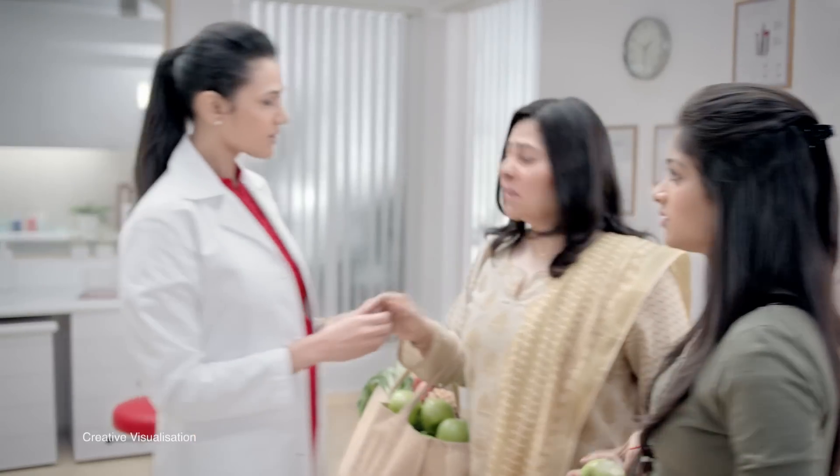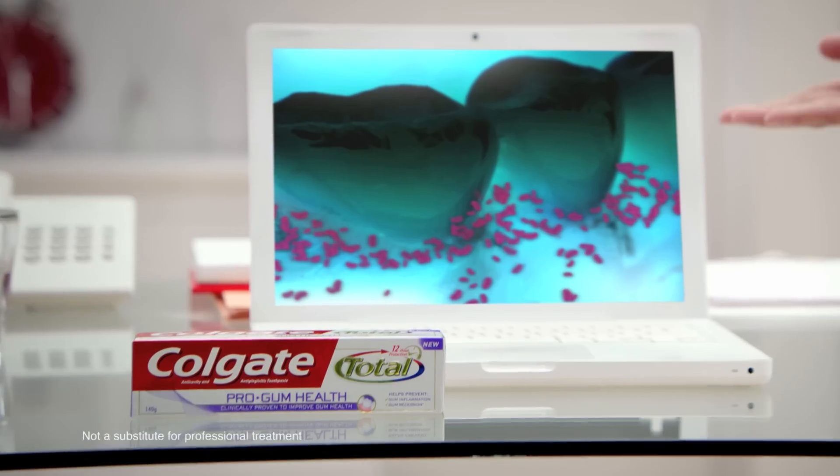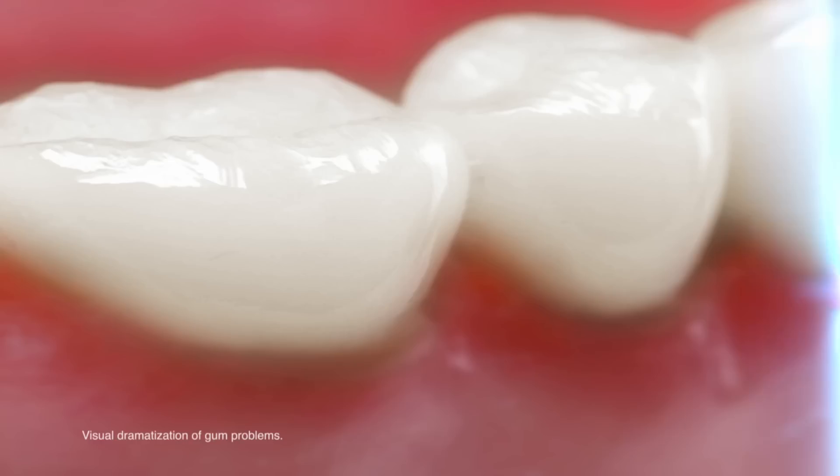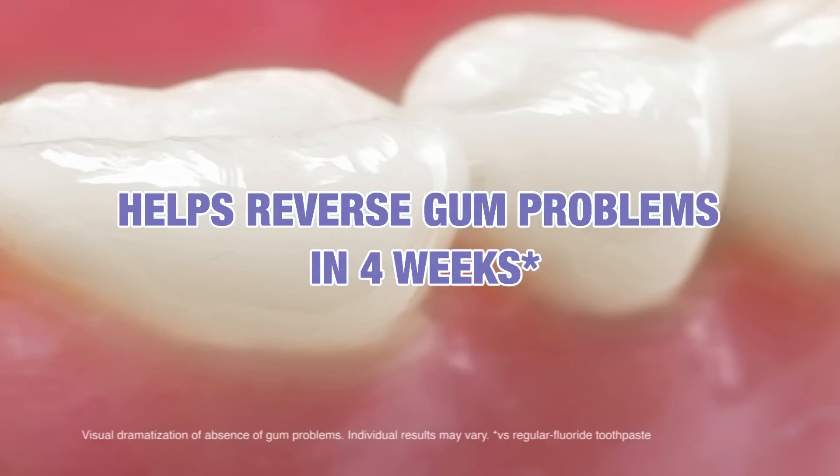Betha, there's an emergency. What happened, Masi? Didi, look, blood. That's a sign of gum problems. You need Colgate Total Pro Gum Health. It fights germ build up along the gum line and helps reverse gum problems in 4 weeks.